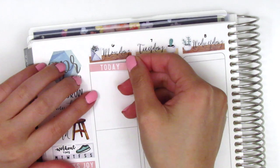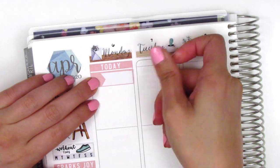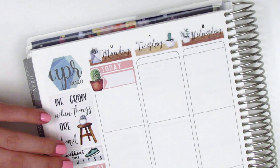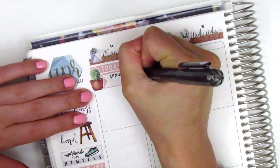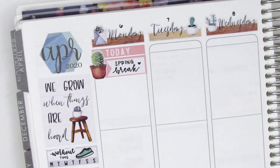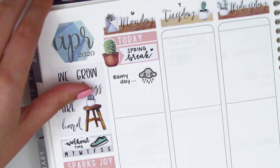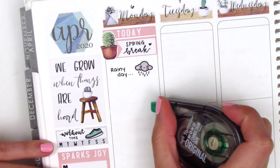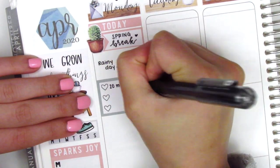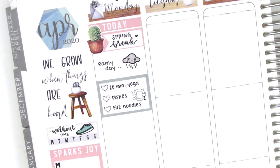Moving back to my spread — I've put down the bottom washi, the sidebar, and the date covers. For Monday I first started by placing down a today header, then I used an appointment label from the kit with a deco piece to mark that it was the start of my spring break. Even though it sounds exciting, it was actually kind of a hard week because without work I was feeling super blah. It was also raining half the week, so I was feeling really gloomy. The rainy day sticker is from Hazel Sticker.